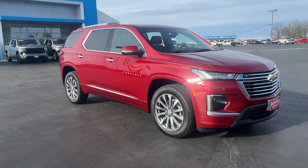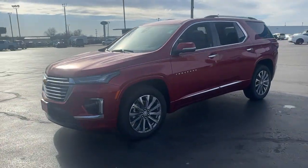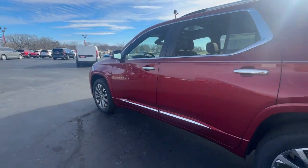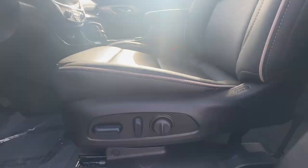Picture yourself in the 2023 Chevrolet Traverse — the sleek and stylish mid-size SUV that's loaded with creature comforts, smart cargo solutions, advanced safety features, and the capability to handle any adventure. The following are some of this vehicle's highlighted options.